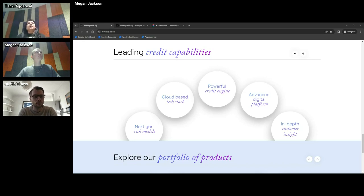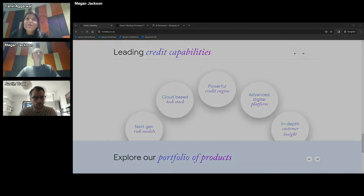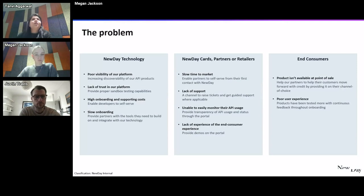Two years back, when I first started here at Newday, we suffered from a couple of problems. In terms of problems we faced about two to three years back: we had poor visibility of our platform. Our partners were struggling to trust in our platform. There was a very high onboarding and supporting cost — we had people sitting on calls explaining our API documentation to clients. The onboarding process was very slow, which meant slow time to market, struggling to support, and the experience for the end consumer wasn't great.